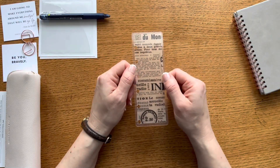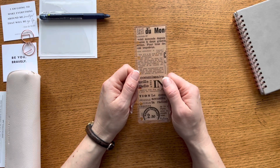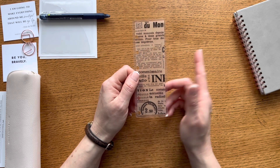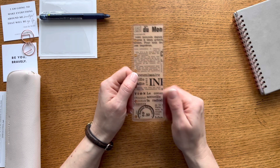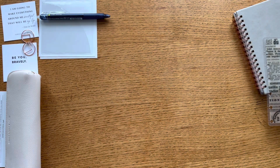Next we have a beautiful page finder with an antique French newspaper print. This is a fun accessory to add to my planner. I usually use the page finder to mark my weekly spread so I can quickly find it, and then a Jane's Agenda dashboard marks my daily page. Another beautiful accessory keeping with that French and Paris theme.